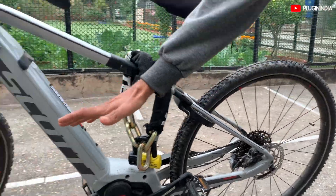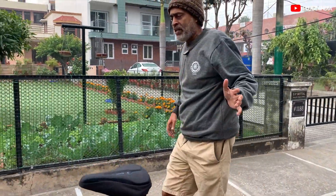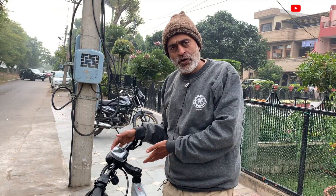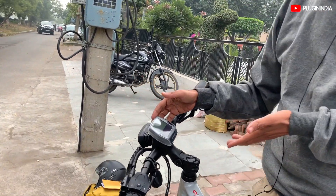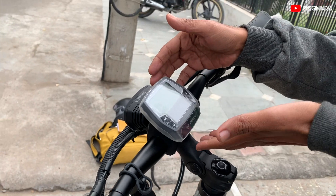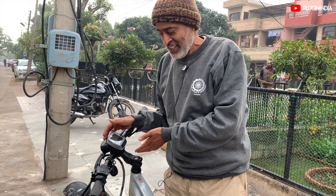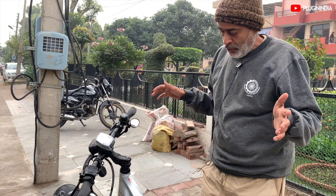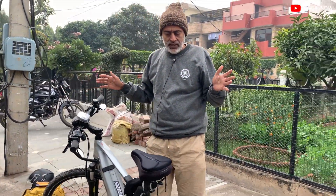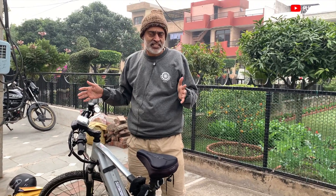It has hydraulic disc brakes front and rear. Parvez has also added a Bosch display or computer. Overall it's a very good quality build, and the cycling ride quality has been fantastic. Suspension is quite good too.